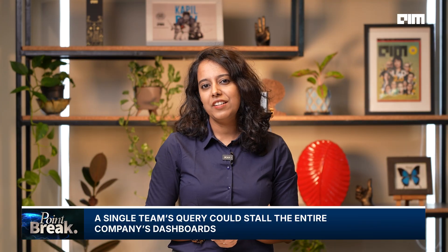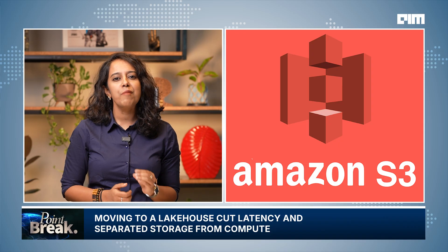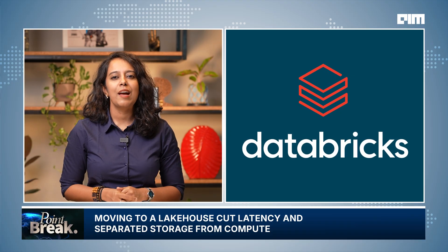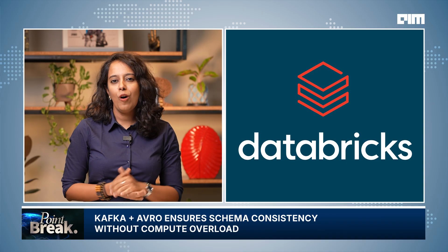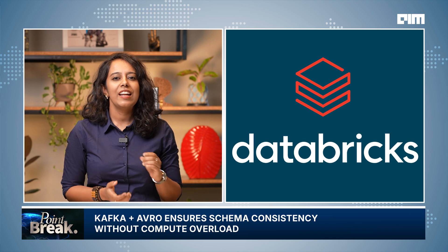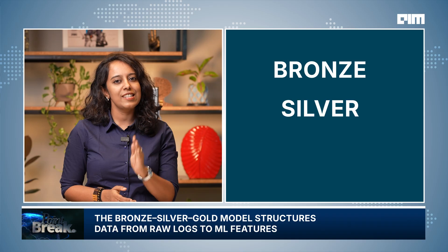With no ability to scale compute independently and no real-time visibility, Redshift was no longer viable. Zepto then transitioned to a lakehouse architecture built on Delta Lake, using Amazon S3 as the storage layer and Databricks for processing. The new system captures change data — CDC — from all operational databases using Debezium, which streams it into Kafka in Avro format. Avro ensures schema consistency, while Kafka Connect pushes the data to S3, avoiding the need to burn compute cycles unnecessarily. Once the data lands in S3, it flows through Zepto's bronze-silver-gold model.